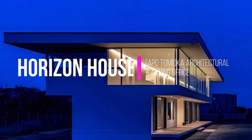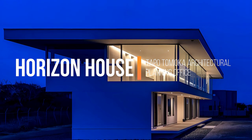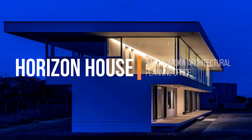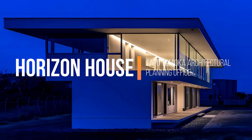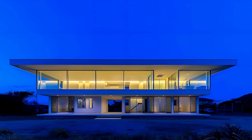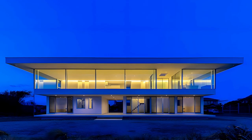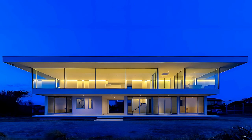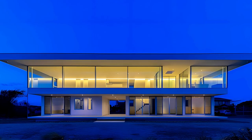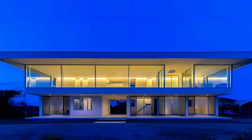Nestled on a hill with breathtaking views of the Pacific Ocean, the Horizon House in Omazaki, Japan, stands as a testament to innovative architectural design by Taipo Tomioka Architectural Planning Office. This two-story marvel, skillfully envisioned by principal architect Shinichiro Tomioka, harmoniously blends modern aesthetics with the serene natural landscape of Shizuoka Prefecture.